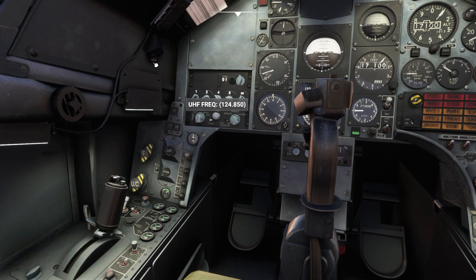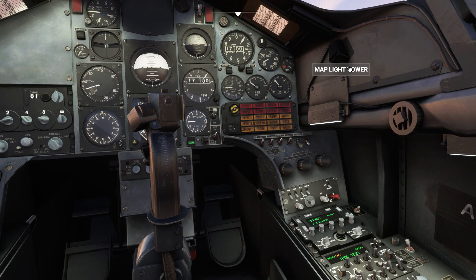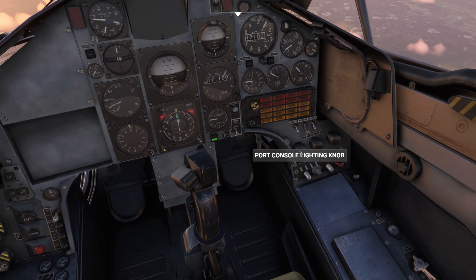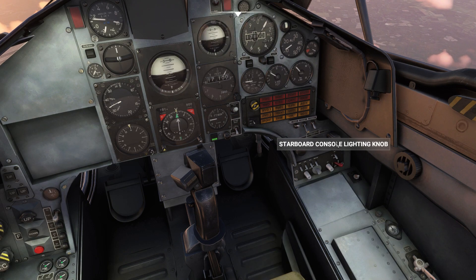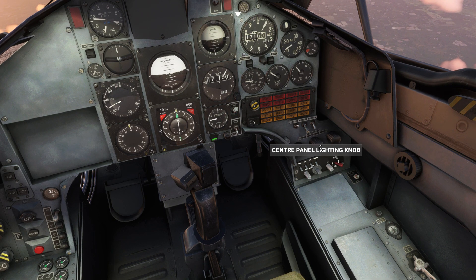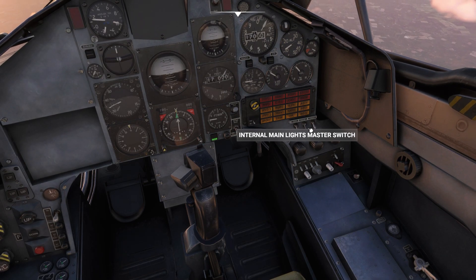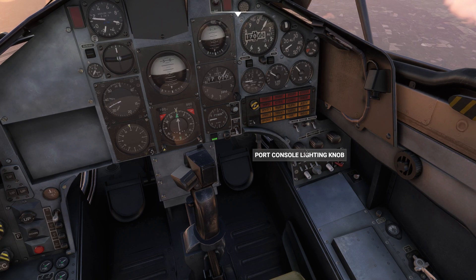Map reading lights are fitted to each side of the cockpit and can be pulled on or off. The rear cockpit has independent lighting controls with the same variety of lighting options as the front cockpit. Cockpits are also equipped with emergency and standby compass lighting for non-normal situations.